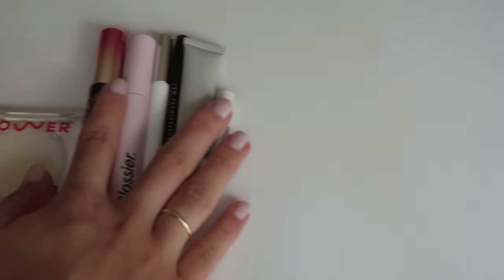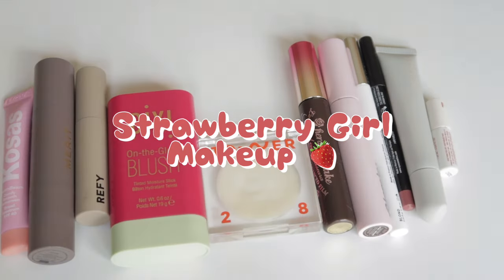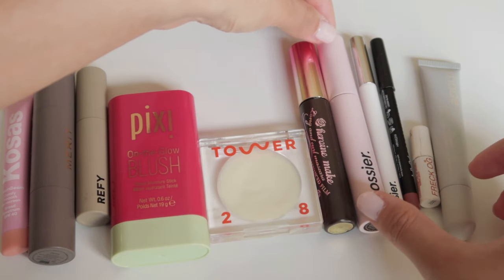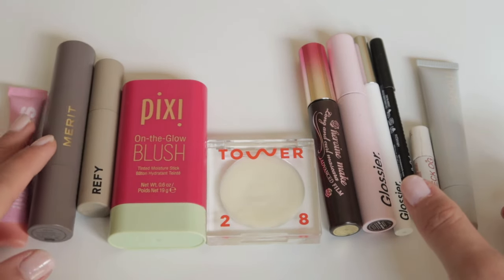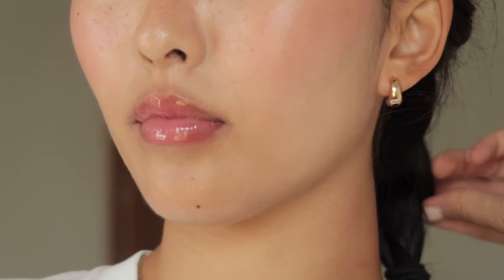Hello everyone! Today I wanted to recreate the strawberry girl makeup look with the products from my own collection. I know I'm pretty late on this trend, but I did film this a while ago and just didn't get to editing and uploading this video until recently, so I hope you guys would still enjoy.